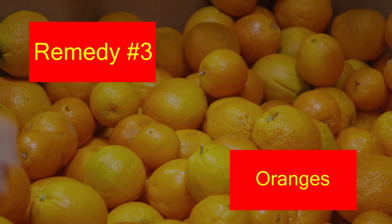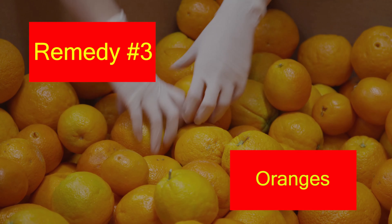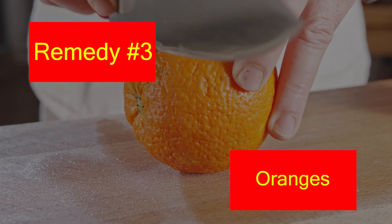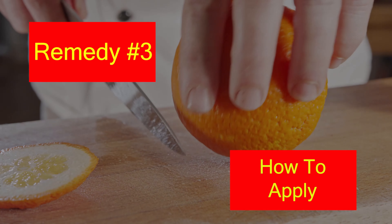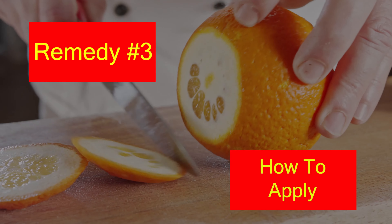3. Oranges. Oranges are highly beneficial to the skin as they are rich sources of vitamin C. Oranges can help lighten the skin by acting as a lightening agent. Also, daily consumption of freshly squeezed orange juice can revitalize the skin, leaving it soft and smooth. To use it, apply orange juice to your skin for an even skin tone. You may also add orange juice to your diet to extract its benefits.